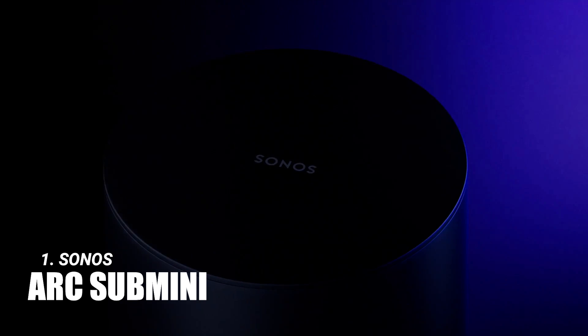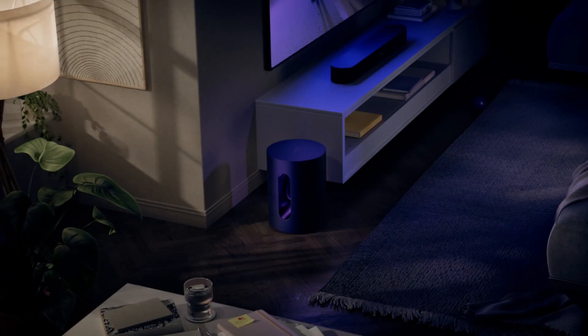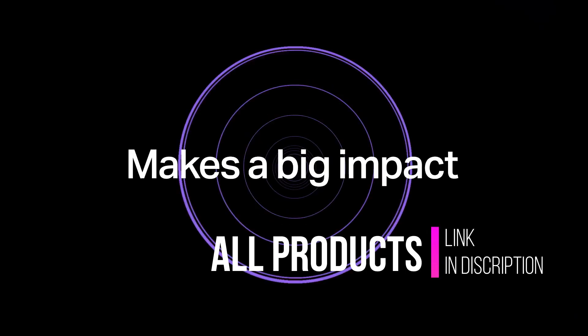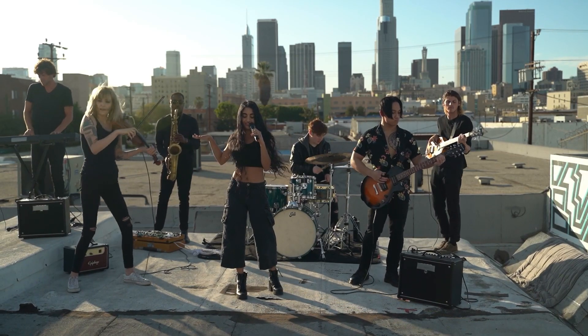And at the top of our list is the Sonos Arc with Sub Mini. This combo is the perfect blend of style, performance, and versatility. The sound is rich, detailed, and fills the room, making it ideal for both movies and music. While it's a significant investment, the quality and features it offers make it a top choice for any home audio system.